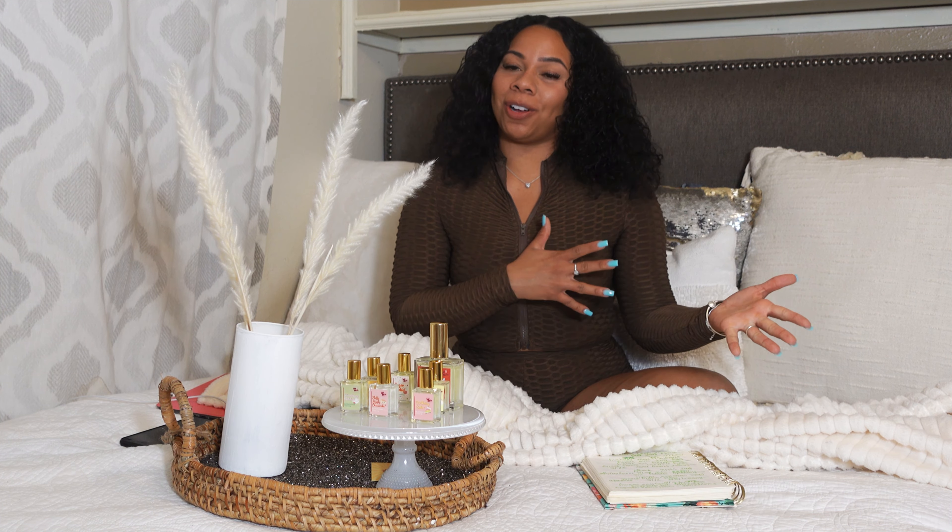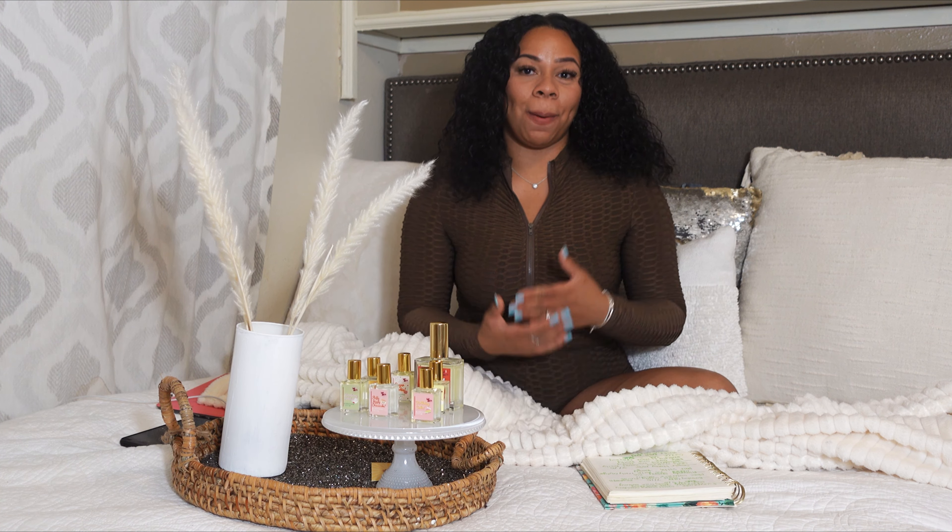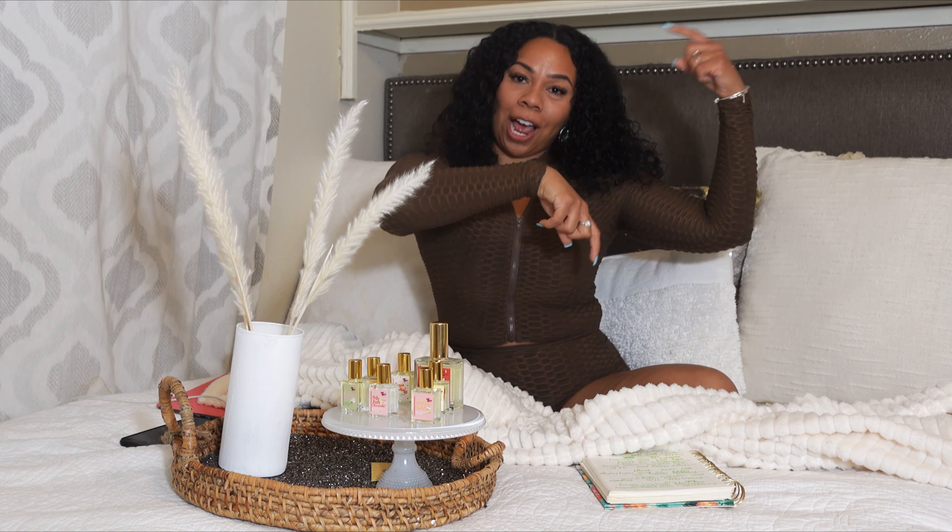Hello beautiful people and welcome, or welcome back, to my channel. My name is Angelica, the Perfume Princess, and on my channel I make fragrance, beauty, and lifestyle content. So if that is something you are interested in, please subscribe down below, and if you're already a subscriber, welcome back — besitos.